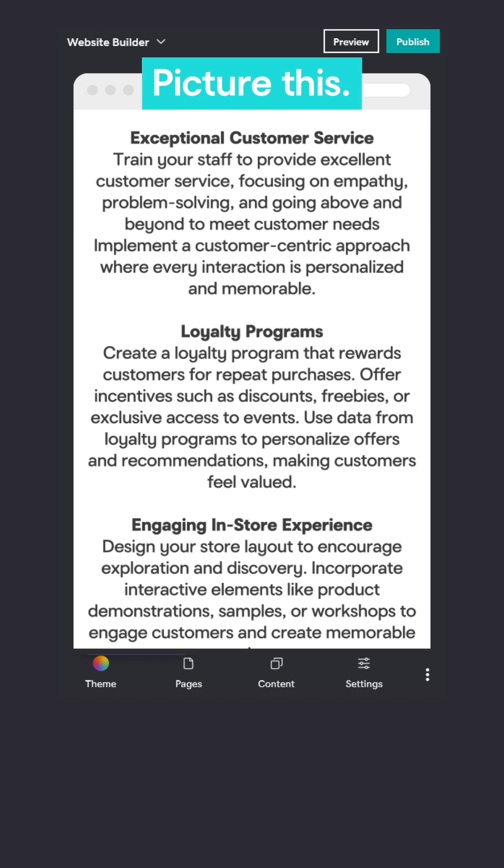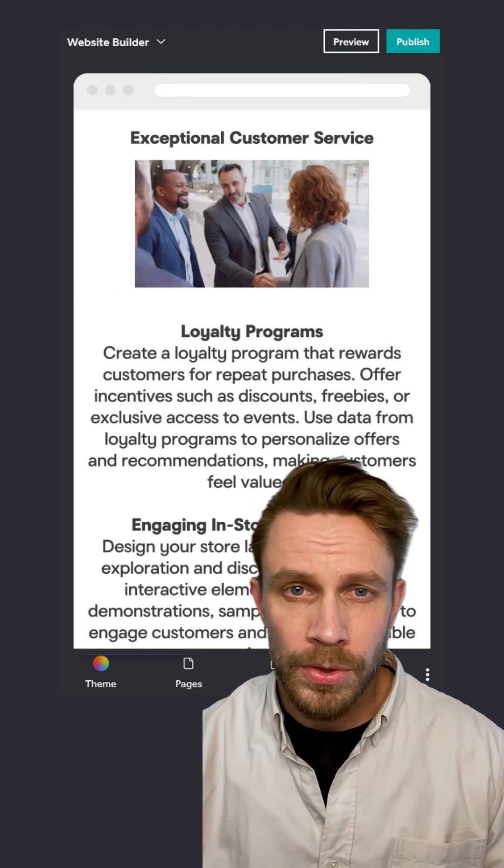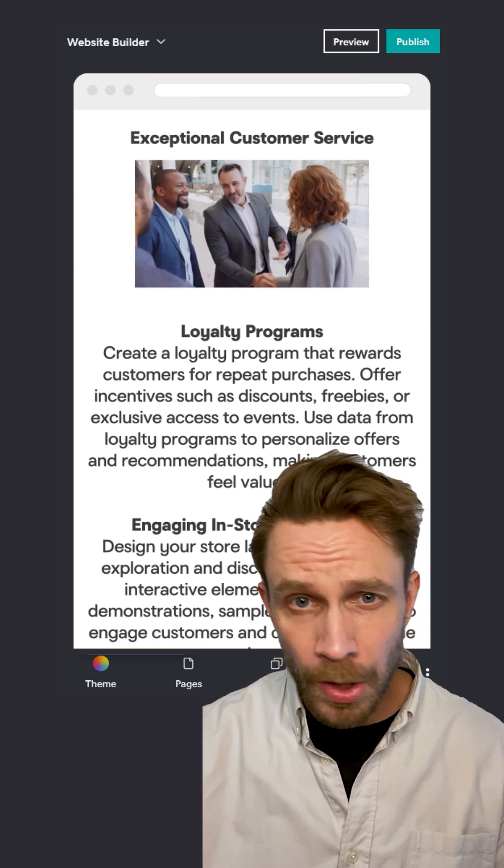Don't make people struggle through complex and lengthy ideas. Replace text with images whenever possible. Tools like GoDaddy Studio can help you a lot with those images.